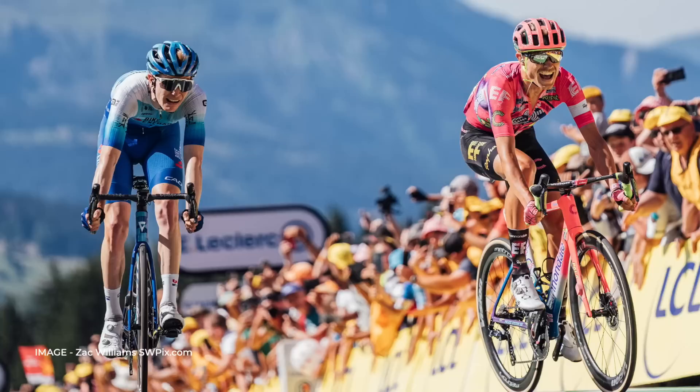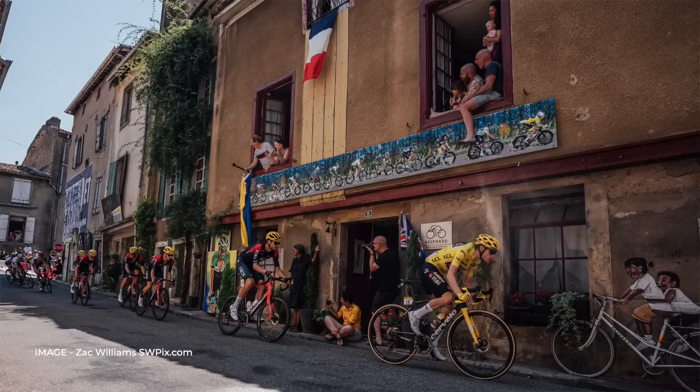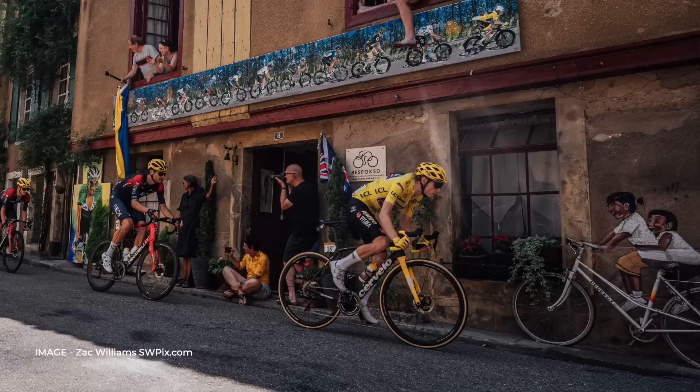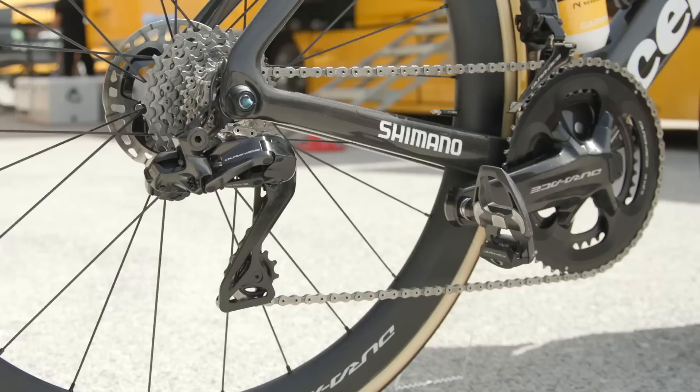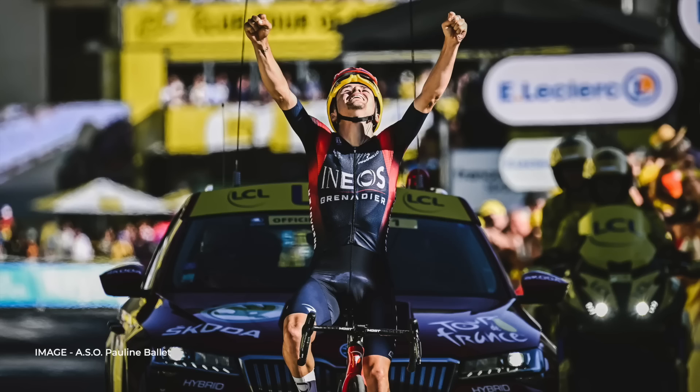Unbelievably, Jonas Vingegaard almost put three minutes into Tadej Pogačar on the Col de Granon aboard his Cervelo R5, setting the race for the yellow jersey alight. Cervelo unveiled the fourth iteration of its R5 road bike last year — the new frame is said to be 16% lighter than previously, with the bike as a whole slightly more aerodynamically efficient and more comfortable, particularly at the front end. Cervelo did admit the previous model could feel harsh over longer distances. Vingegaard's bike is built up with a Shimano Dura-Ace Di2 groupset and Shimano wheels, and we think he's using tubular tyres for most stages.